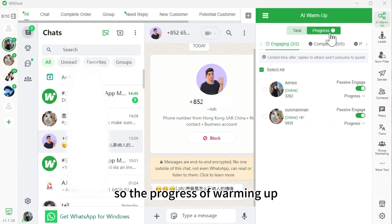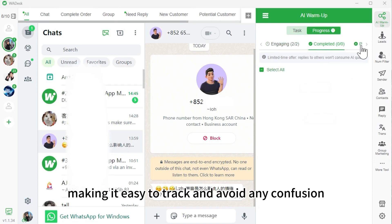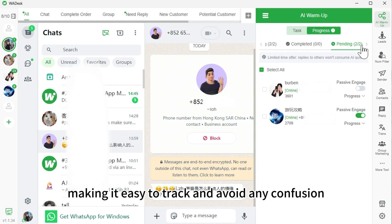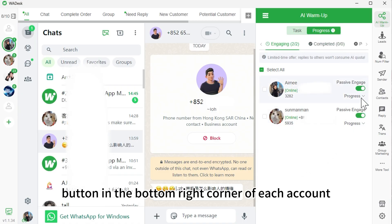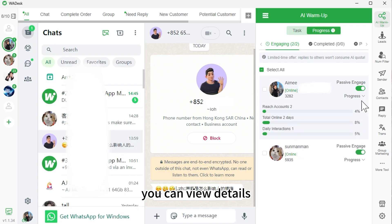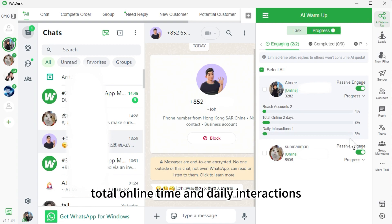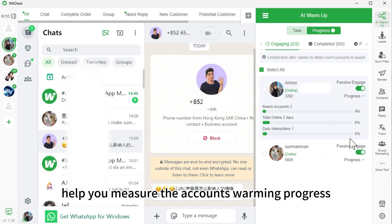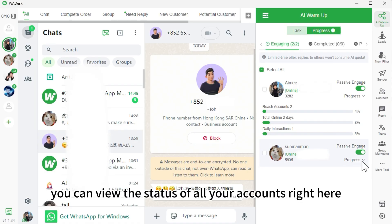The progress of warming up all accounts is clearly visible. Accounts are grouped as warming, warmed up, or pending, making it easy to track and avoid any confusion. By clicking the progress button in the bottom right corner of each account, you can view details like the number of contacts reached, total online time, and daily interactions. These three dimensions help you measure the account's warming progress. You can view the status of all your accounts right here.